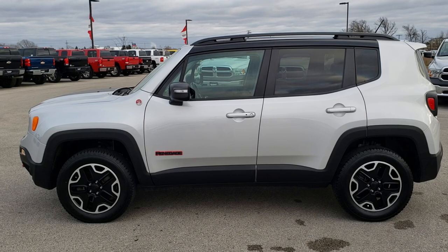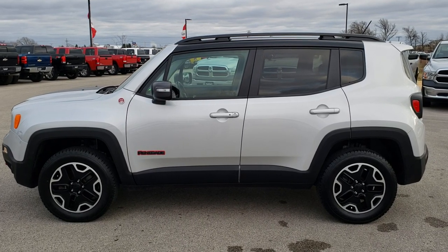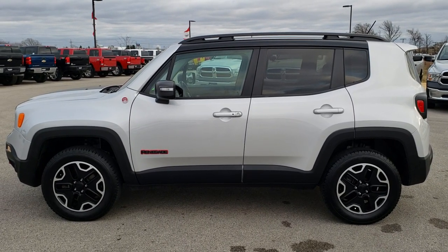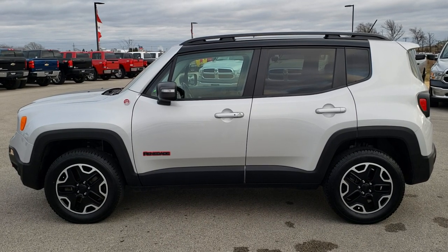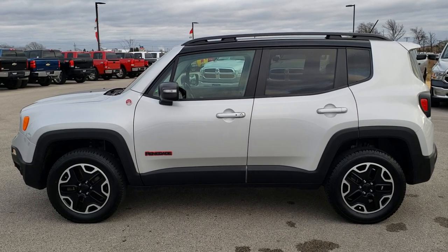Thank you so much for checking out the video. If you want to make this one yours, give us a call right now at 920-921-0850. Ask for one of our sales associates to make this Jeep Renegade yours today. Once again, that number is 920-921-0850.